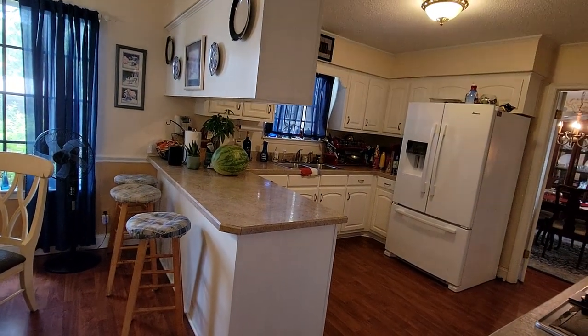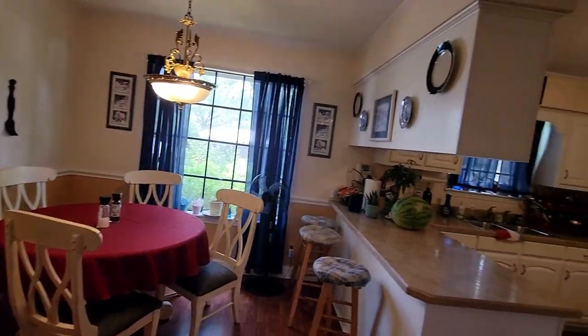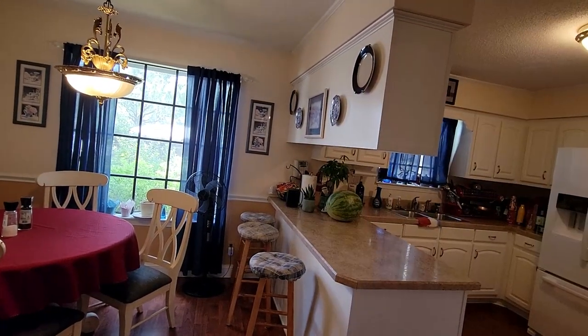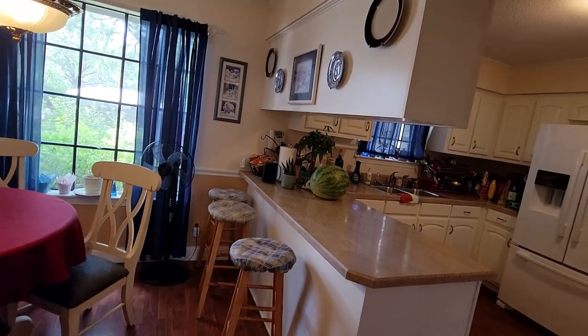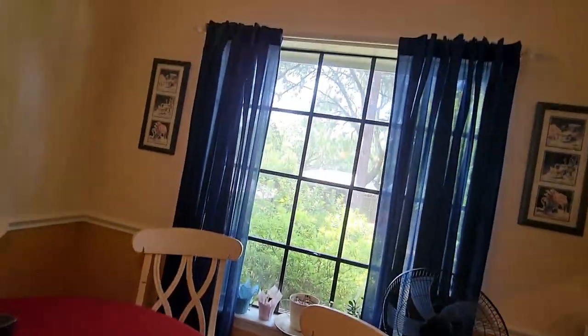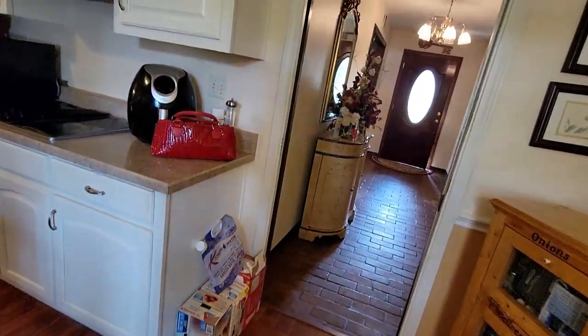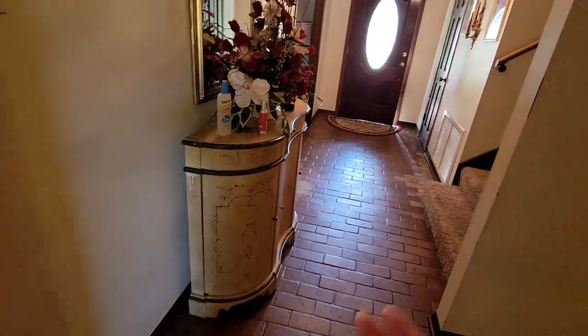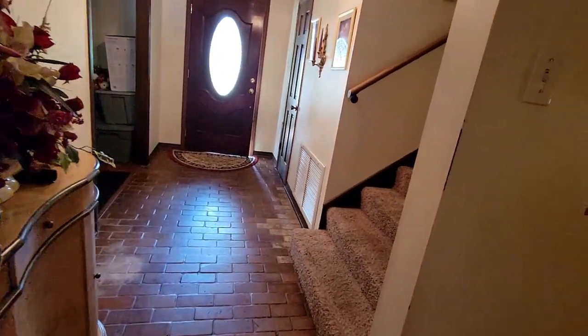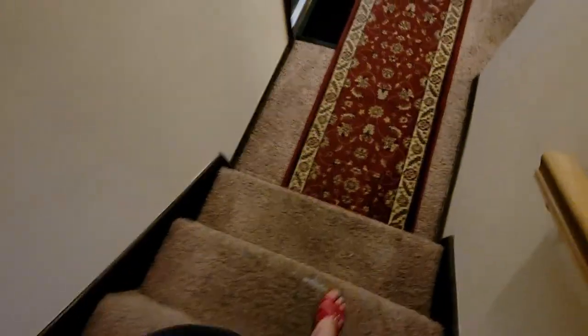Some investors when they remodel houses, they knock down the top cabinets — they just get rid of them so the kitchen looks bigger. That's what an investor would do if they got that house in poor condition. Pretty much I did a circle — I came from the front door, through the living room. And carpet looks like it needs replacement. So we're going downstairs.